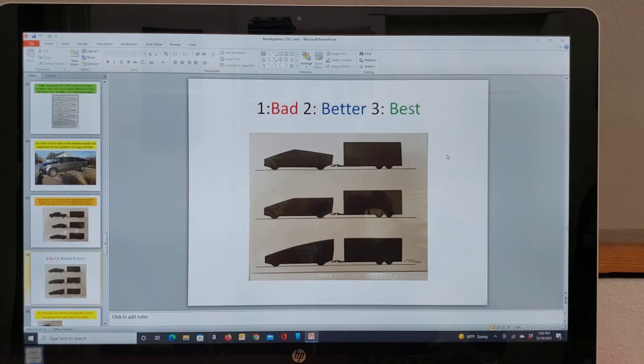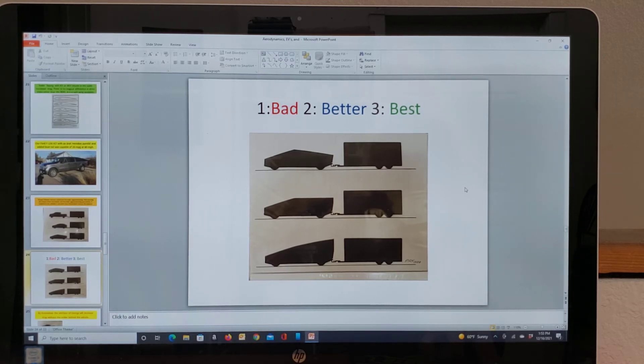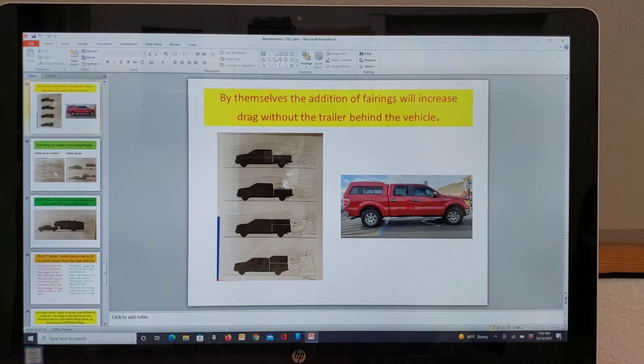Another problem I've seen, especially with RVs, is they're wider than the tow vehicle. So the air coming down the sides of the vehicle is a problem. By themselves, additions of fairings will actually increase drag if you're not towing a trailer.